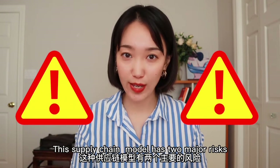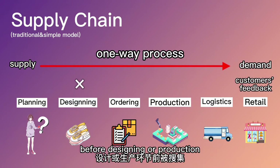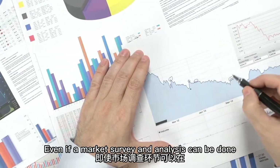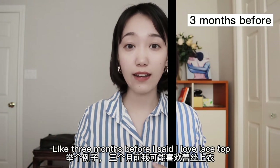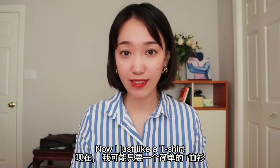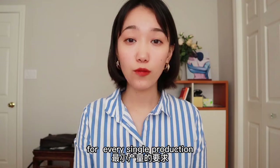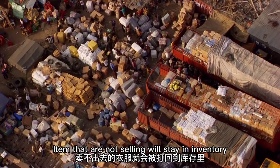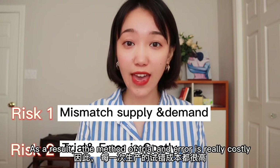This supply chain model has two major risks. First, it is a one-way process — customer feedback is not collected before designing or production, so there's always a risk of mismatch between supply and demand. Even if market surveys are done beforehand, there's a large time gap. Like three months earlier I said I loved a specific style, but that preference might change hundreds of times in three months — now I just want a t-shirt. Besides, factories normally require a minimum order per production run. A fast fashion retailer like Zara reportedly places orders of 2,000 units per style. Items that don't sell stay in inventory, pushing up costs and straining cash flow. As a result, trial and error is really costly.